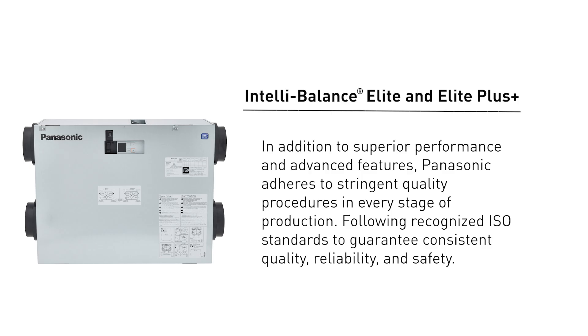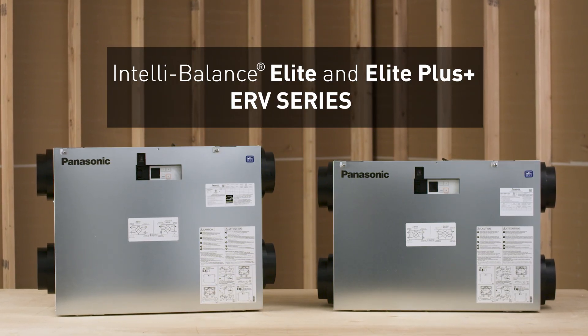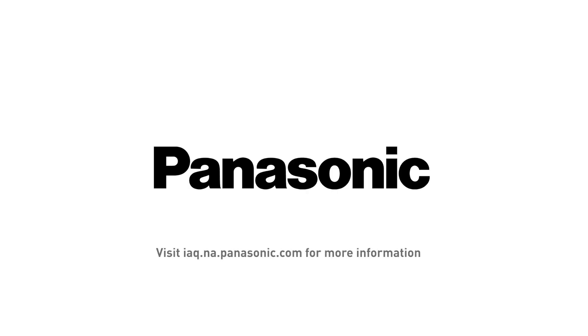In addition to superior performance and advanced features, Panasonic adheres to stringent quality procedures in every stage of production, following recognized ISO standards to guarantee consistent quality, reliability, and safety. No matter what building project you're working on, IntelliBalance ERVs are your high performance, code-compliant solution for healthier indoor air and energy efficiency. Thank you for watching.